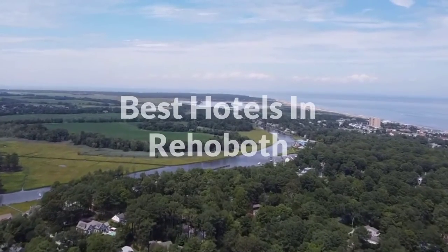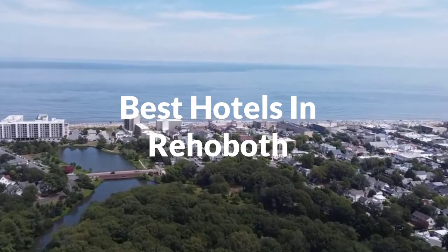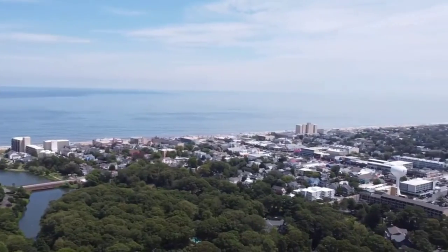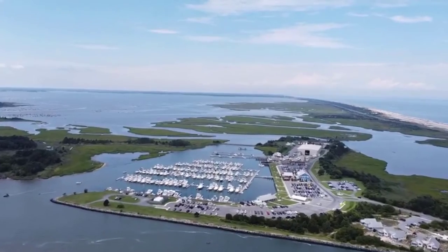It lies within the Salisbury metropolitan area. In this video, we will take a look at the 5 best hotels in Rehoboth Beach. Whether you're traveling with your family, as a couple, for a business trip, or looking for something budget-friendly, we got you covered. Links to all the hotels mentioned in the video will be listed in the description below. Let's get started.